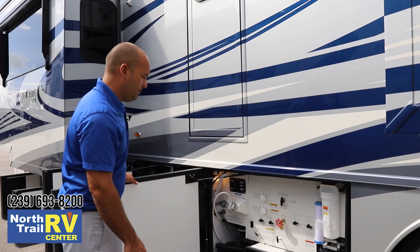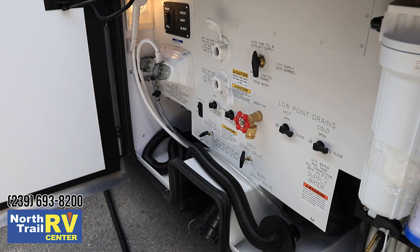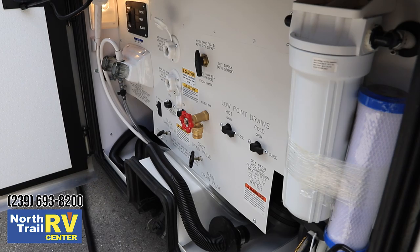Another thing I always like to point out is Newmar and the way they do their floors. It's this thick — not just roto-molded plastic. Front to back, all insulated. It keeps the noise out and keeps the weather out as well.